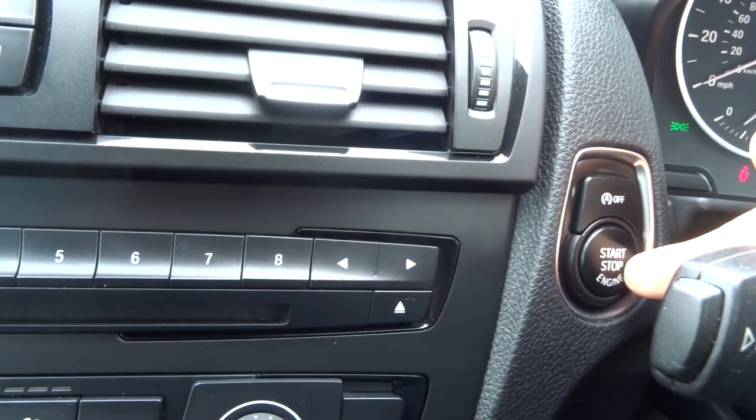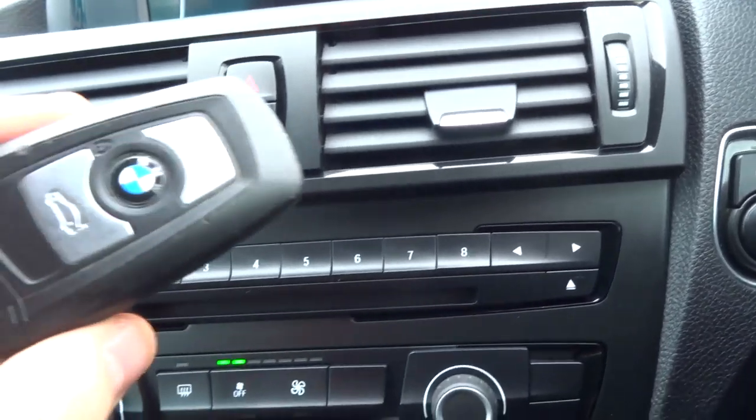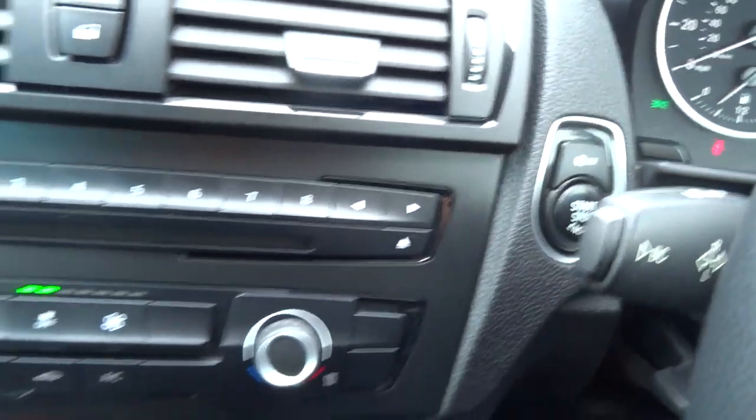Beneath that you've got your start-stop button. It is keyless start, so all you need to do is have the key on your person. Open the door and you can pop the key away, or you can put it just down there. Foot on the clutch, hold it for a couple of seconds, and the engine starts.